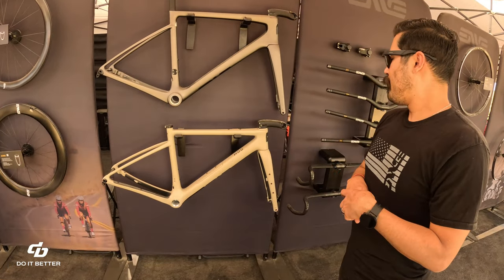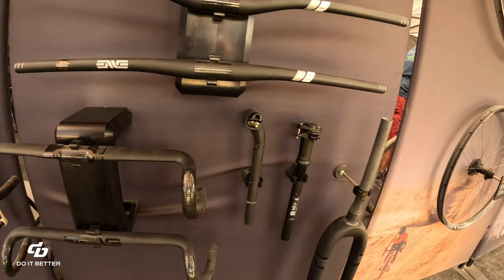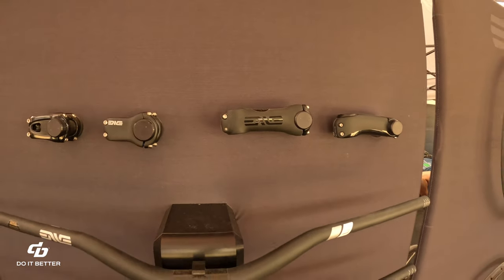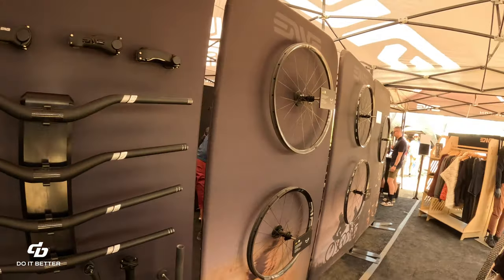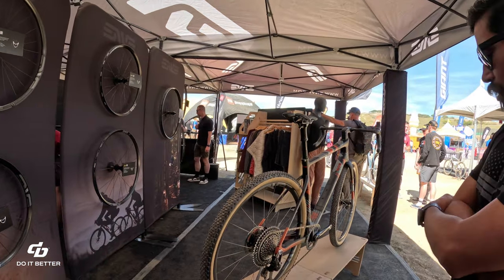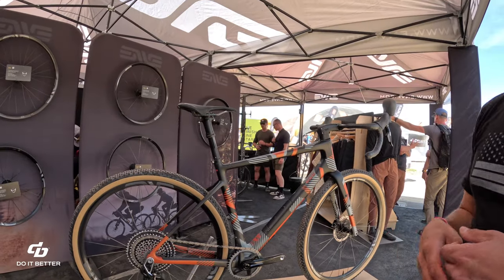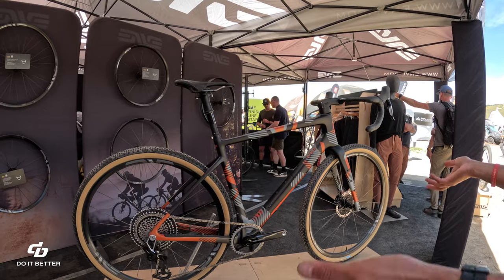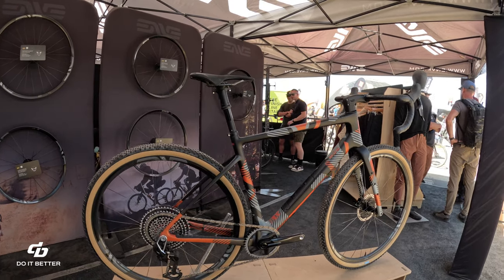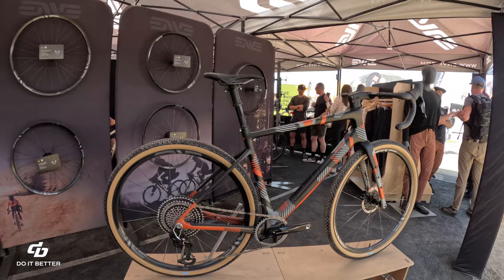Moving to bars and stems on display — the SES aero bar, a gravel bar, and the classic stem. There's also a MOB built up with ENVY components that was sent out to Black Magic, who painted the frame and built it up with their components. It's running chunky Renee Herse gravel tires, approximately 700x42mm.